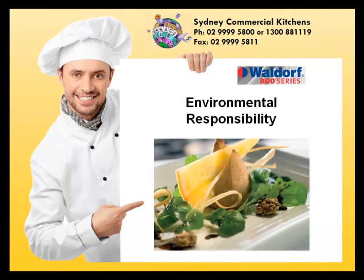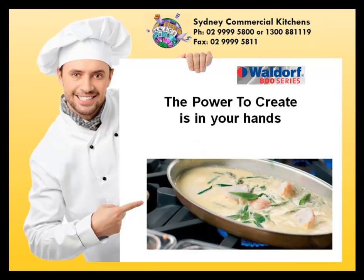The environment. The Waldorf 800 series is as energy efficient and earth friendly as possible and they strive towards reducing environmental impact even further. The power to create is really in your hands.